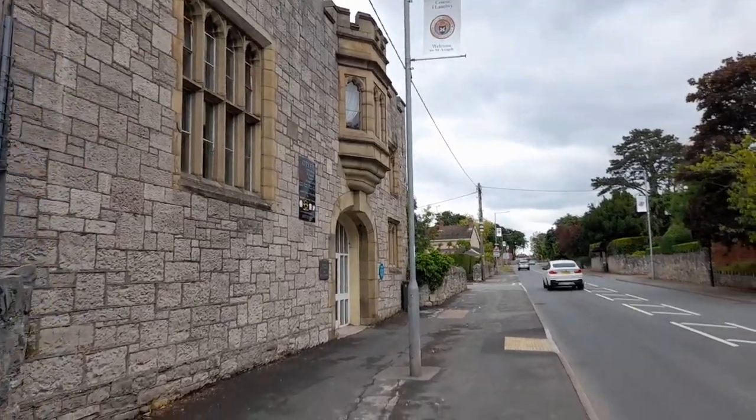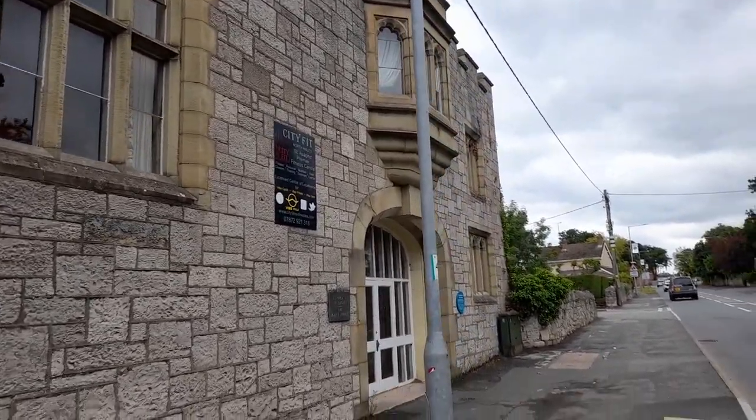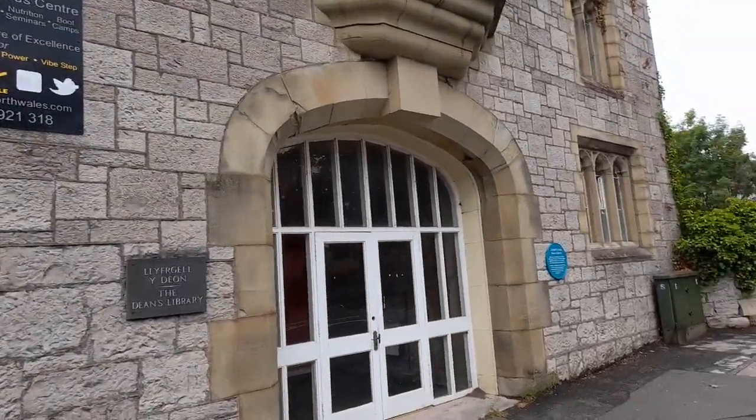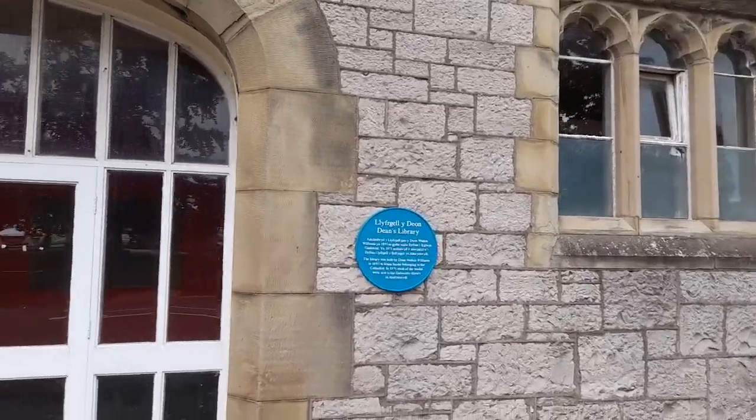The Dean's Library was built in 1893 to house the cathedral's books, to free up space within the cathedral for other purposes. And in 1971, 2,000 of the most valuable books were sent off to the University Library in Aberystwyth. Currently, the building houses a fitness club.